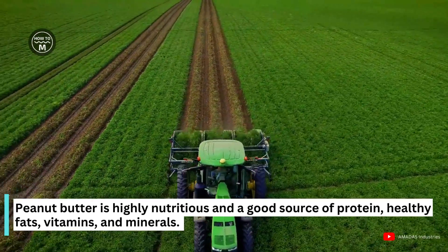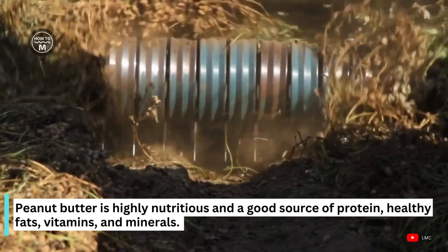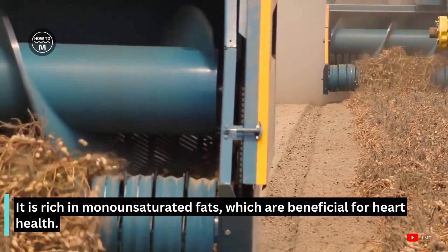Peanut butter is highly nutritious and a good source of protein, healthy fats, and vitamins and minerals. It is rich in monounsaturated fats, which are beneficial for heart health.